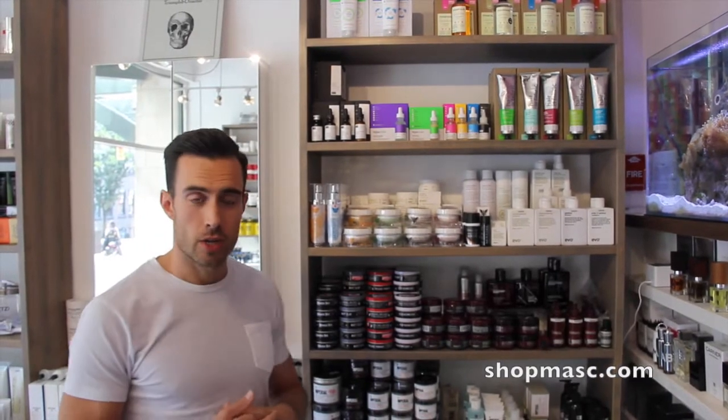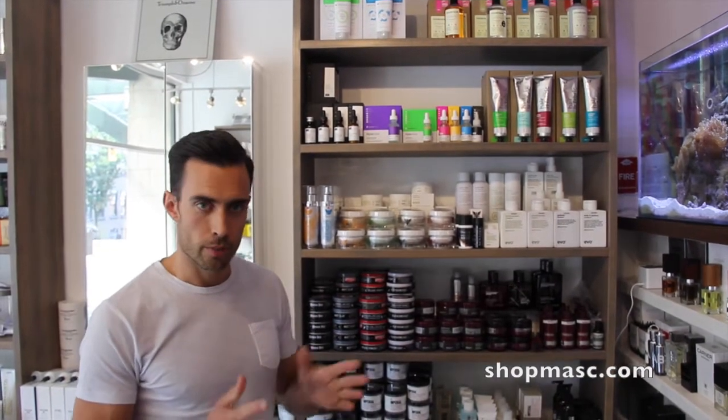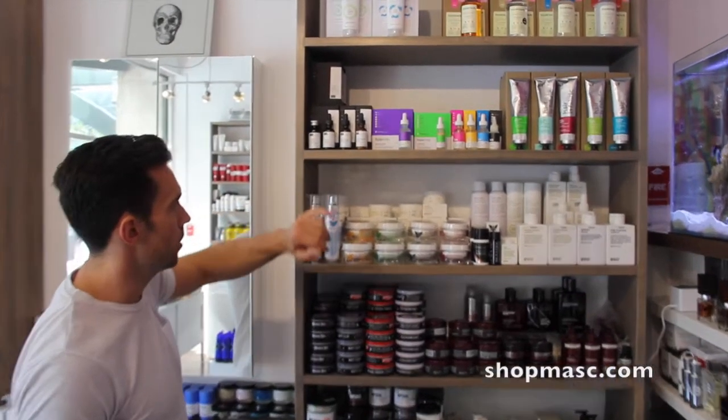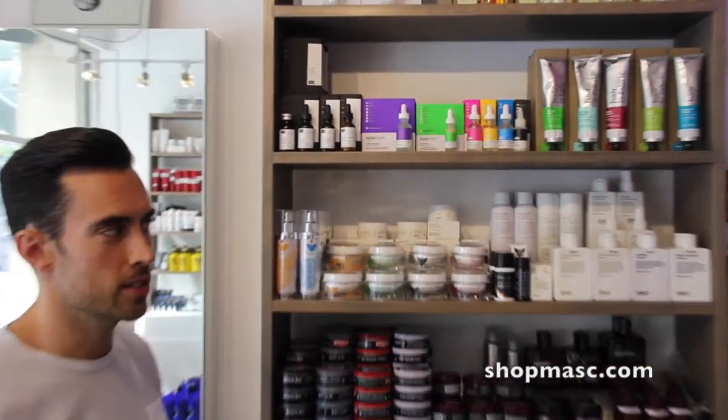So a pretty neat product. If you're looking to try something kind of unique and different, I think it's a good product — I'm really enjoying it. You just have to be able to commit to keeping it in the fridge. So check it out at ShopMass.com, the Neon Copper Amino Isolate Serum. And if you're in Vancouver, you can of course check it out in the shop. Thanks for listening.